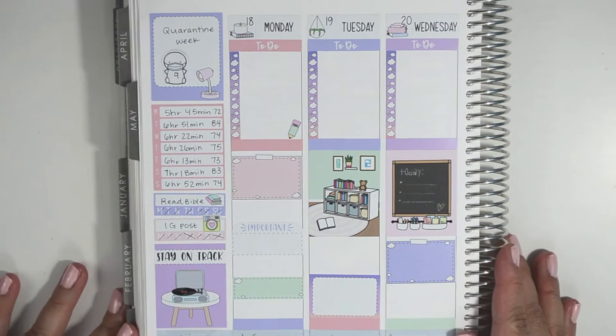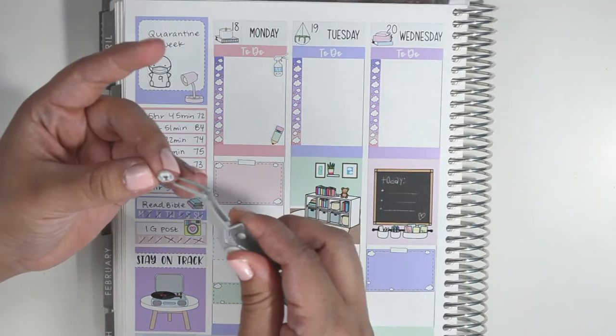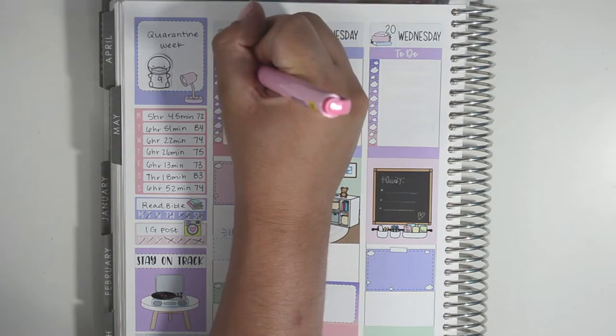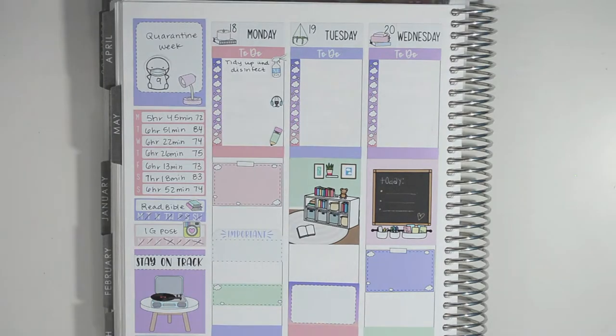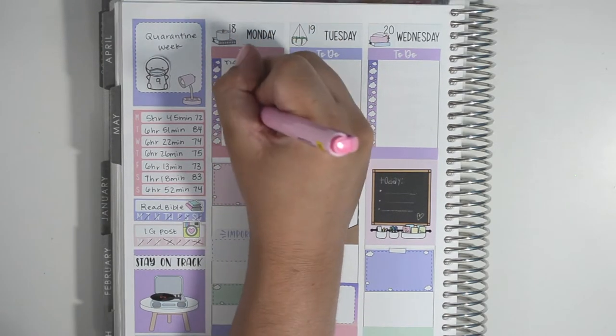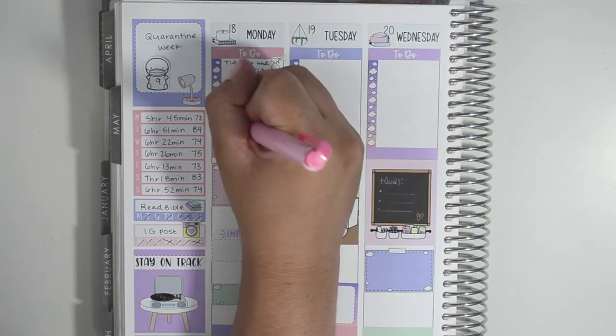Moving on to Monday, in my checklist I tidied up and disinfected, we had a call for our rental property, I recorded a voiceover, and then I spent quite a bit of time continuing to choose pictures to print — which was one of my goals for the month of May, to get started on printing a bunch of pictures. The last thing is to meal plan and write a grocery list.